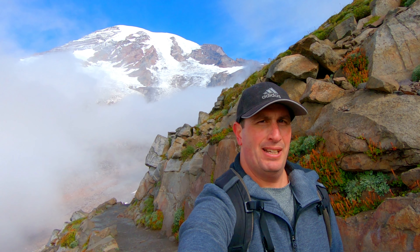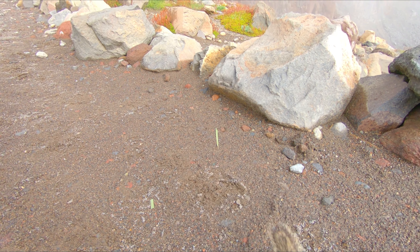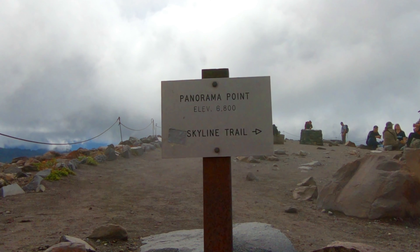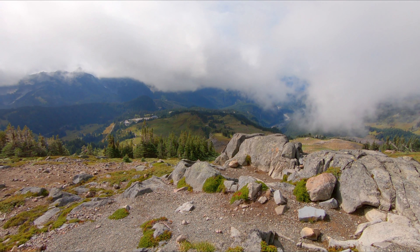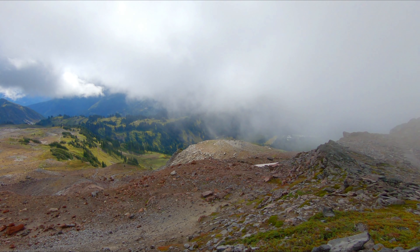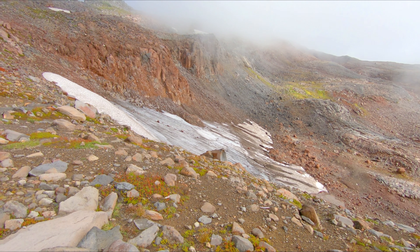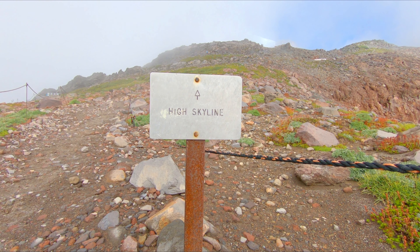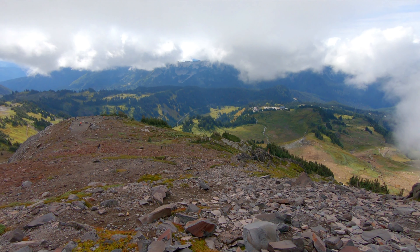Mount Rainier decided to pop back out of the clouds again. This trail is a little bit of a butt kicker but it is so awesome. I'm taking my time with it, enjoying the beauty. I feel like the temperature has gone down a little bit too, the higher I go up.